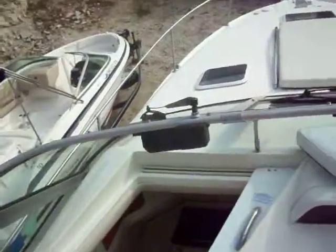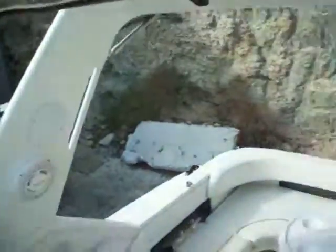Take you back up top. There is a sun pad right up here, and it does come with a cover. Has your windlass up there. Got your bimini top in arch, and just a lot of nice wraparound seating for a lot of people.